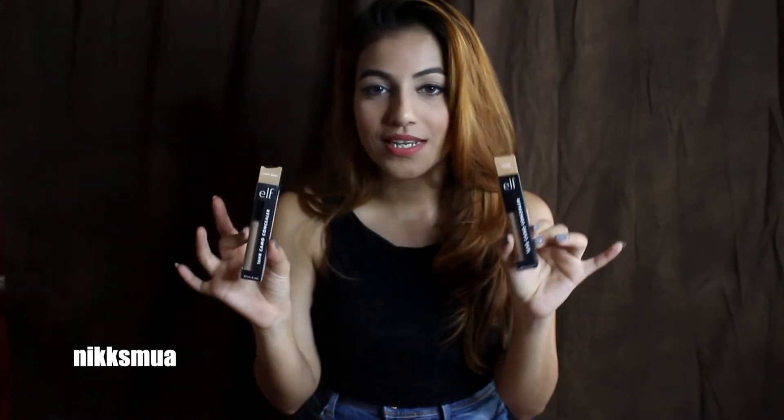I picked two shades from ELF Cosmetics — one is Medium Warm and the other is a lighter, light beige medium shade. I actually wanted a darker shade but it was out of stock. Normally it's priced at 600, but I got a buy-one-get-one-free deal, so it worked out to about 300 each.